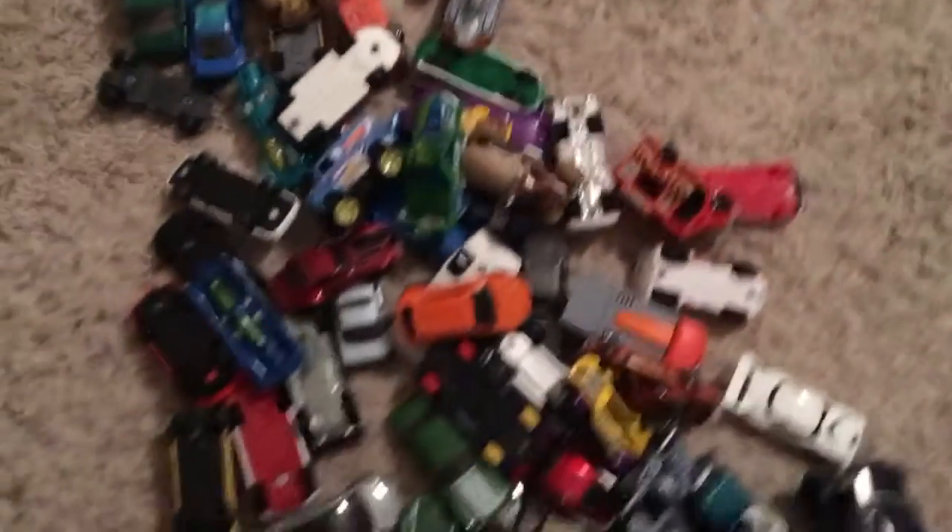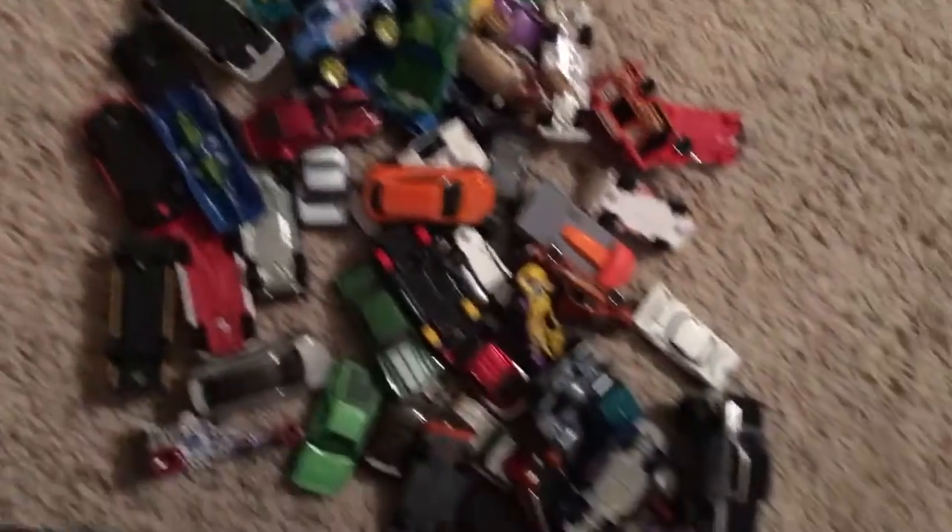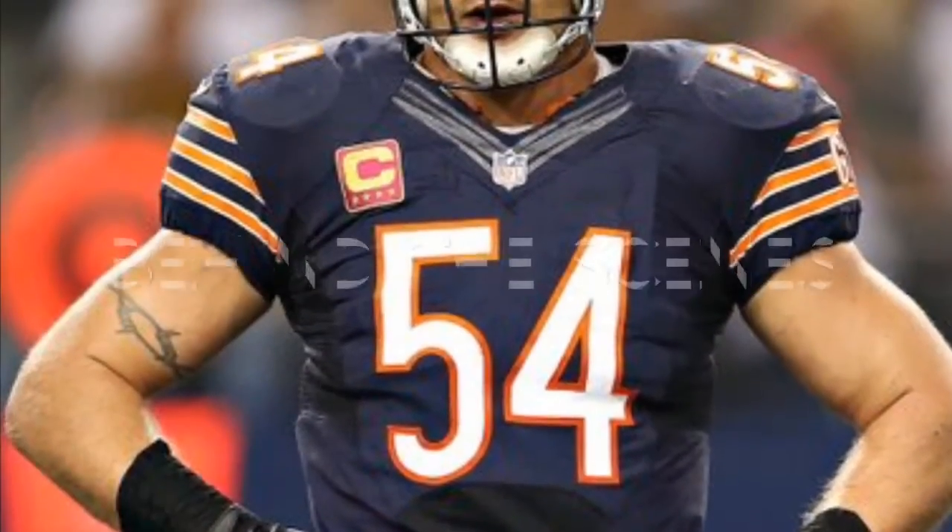So yeah, I have so many cars as you can see — a lot of my favorites. I hope you enjoyed this video. Comment down below your favorite Hot Wheels car and I'll probably say one of mine. My top three: the DeLorean, the Tesla Model X, and the green DeLorean. Comment down below, don't forget to subscribe, and have a good rest of the day! See ya — those are all my Hot Wheels cars.